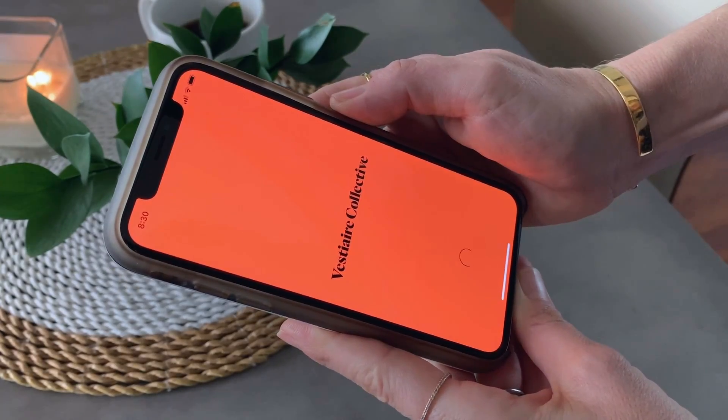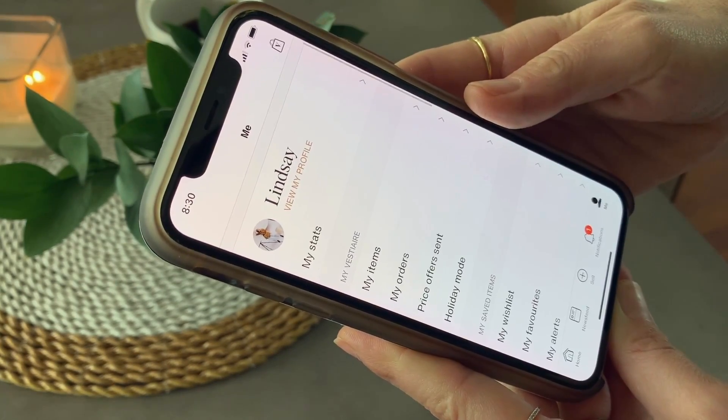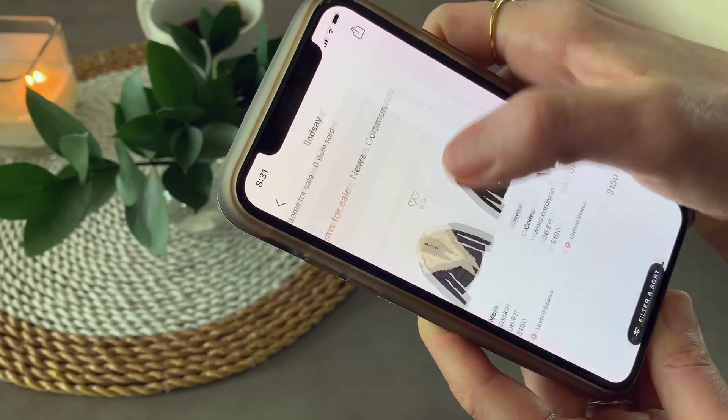The first thing I noticed from the app is that it is super user-friendly, which is a big deal because we want to make things quick and easy. This is my profile — my username is Linz A — and you just upload a picture, your profile details, and all that good stuff. I'm also selling a few things.